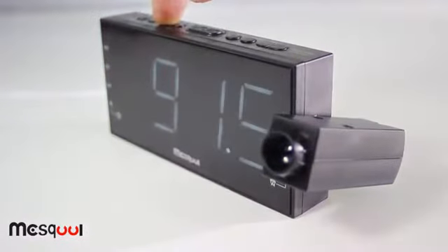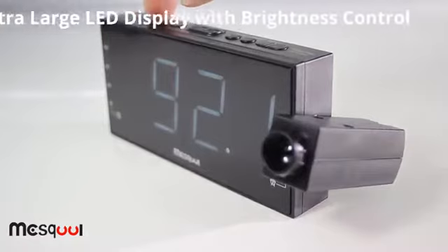The AM-FM tuner lets you choose a wide range of free programming with easy presets for quick access to 10 AM and 10 FM stations of your choice.